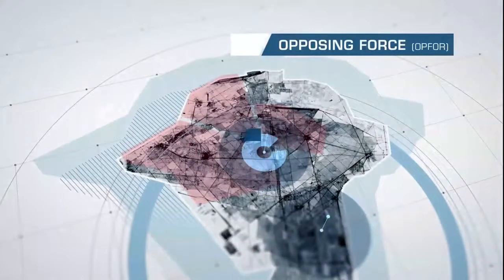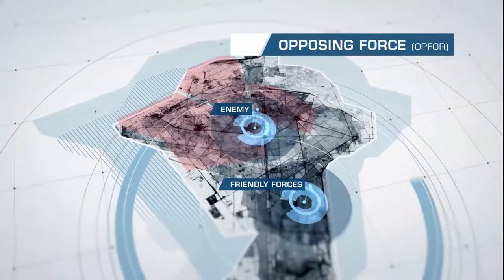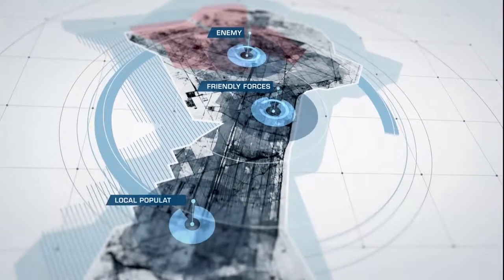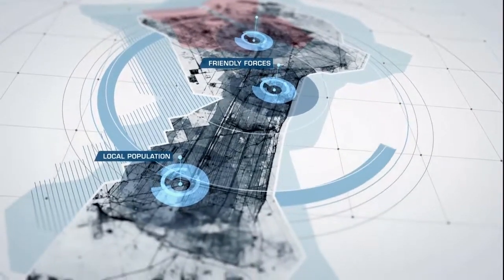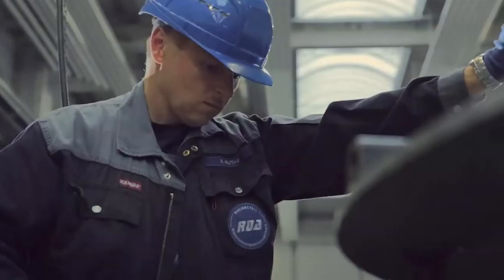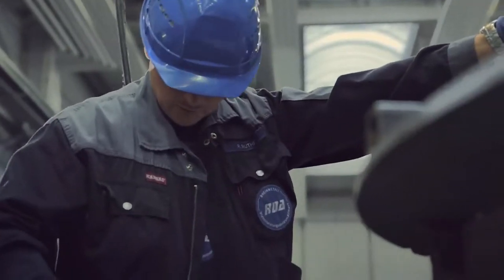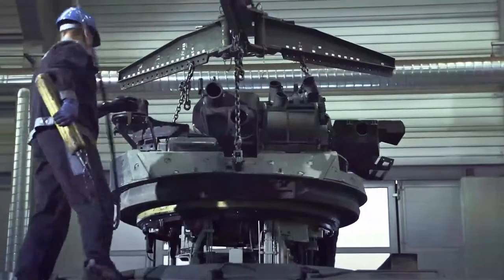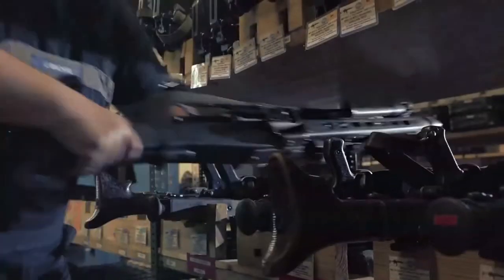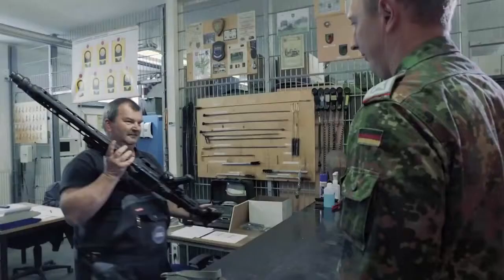There is a battalion, the opposing force, permanently based at the combat training center, and they play the role of the enemy, friendly forces, or the local population during military maneuvers. Rheinmetall Defense is responsible for ensuring that the vehicles and weapons of the approximately 500 soldiers work properly. There is a maintenance hall and armory, both of which are operated by Rheinmetall Defense.